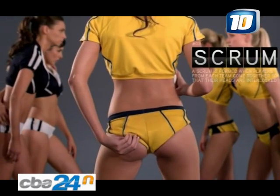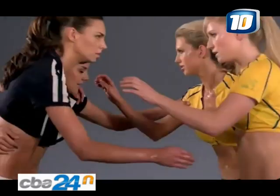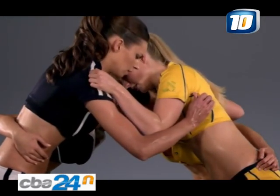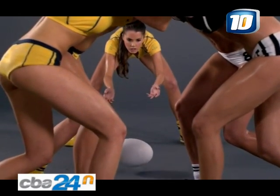A scrum is formed when players from each team come together so that their heads are interlocked. The scrum half must throw in the ball at a quick speed.